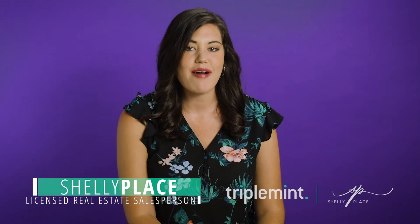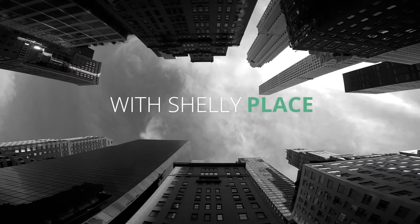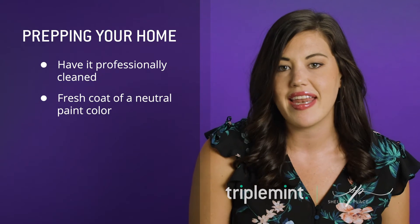Today's episode is all about the power of a fresh coat of paint. Sometimes selling your apartment for the highest price possible is as simple as making sure it looks beautiful and is show ready. At a minimum, make sure that you're professionally cleaning your apartment and giving it a fresh coat of a neutral color of paint.